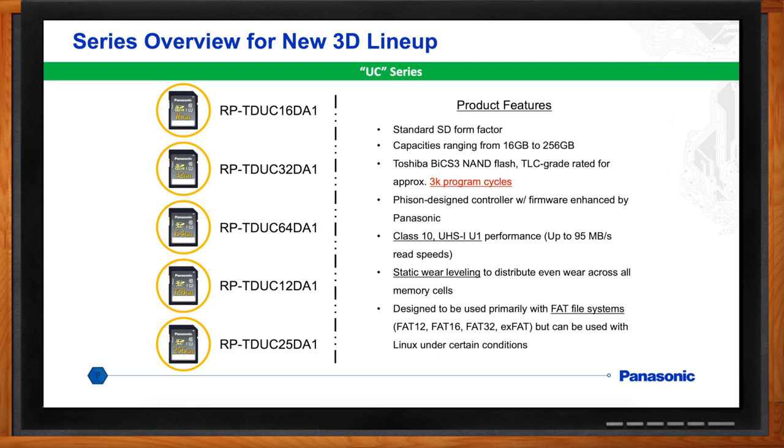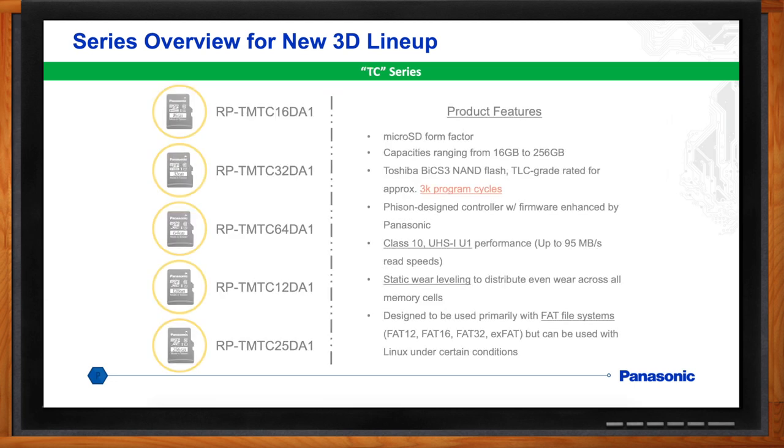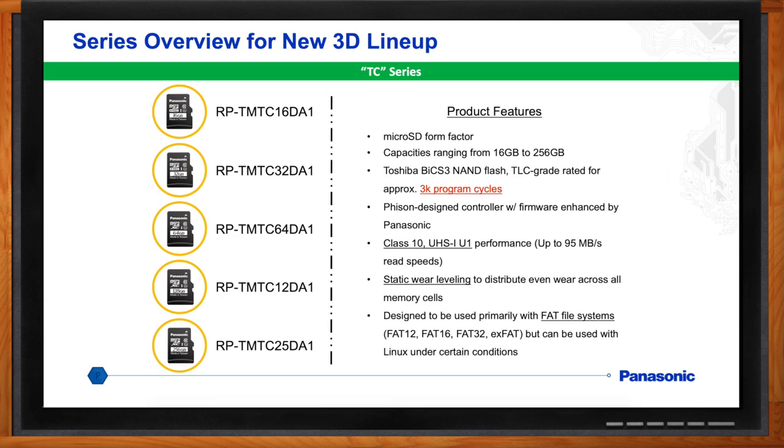We also have a micro SD called the TC series that we just released. The capacities are 16 gigabytes up to 256 gigabytes, also using BiCS 3 Toshiba NAND flash, TLC grade rated for 3K write cycles. Those are Class 10, UHS-1 U1 performance up to 95 megabytes per second, with the same static wear leveling algorithm. Designed primarily for FAT file systems, and can also be used with Linux under certain conditions.